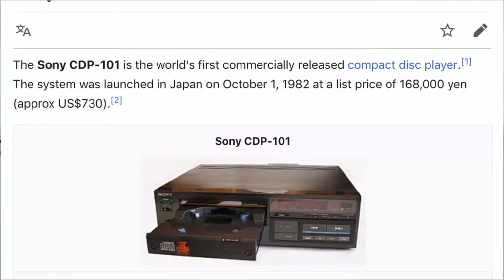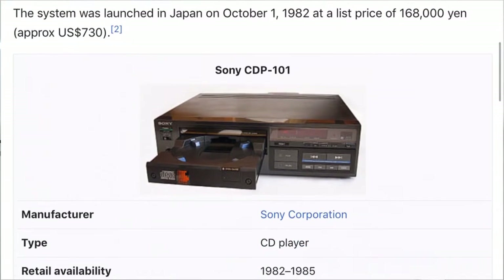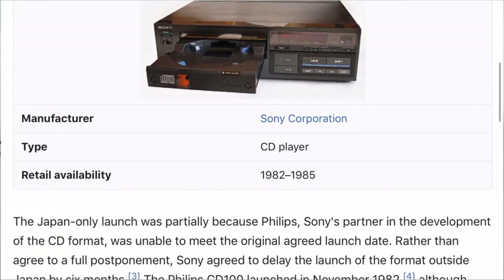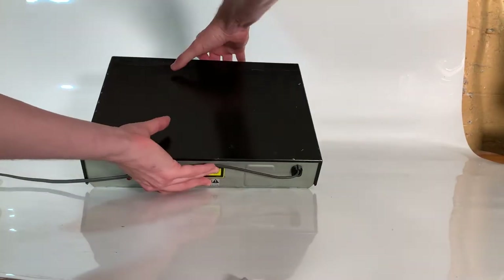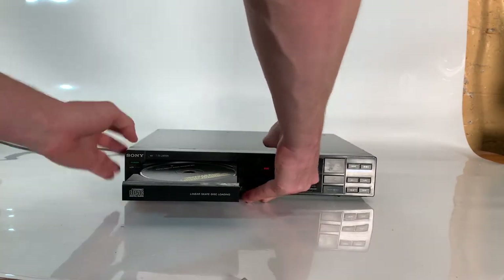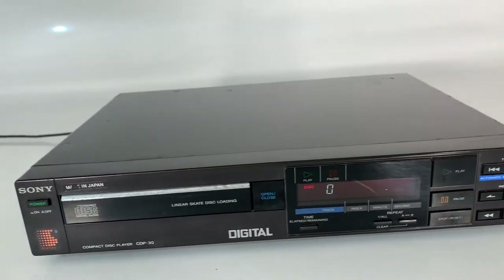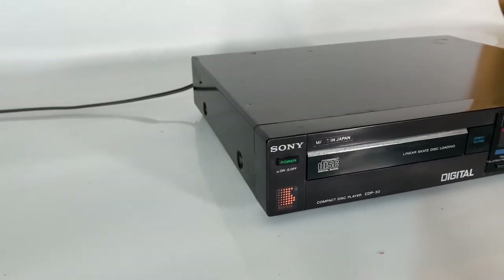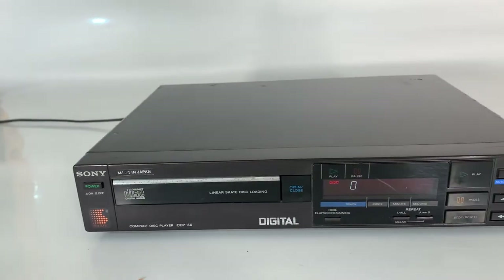Now let's take a closer look at the disc player, the CDP-30. Designed just one year after Sony's revolutionary CDP-101, this system strengthened Sony's grip on the compact disc world and showed the world that Sony were really getting to grips with the CD format right from the off. It had things we take for granted now — the remote came as standard, you could fast speed search both forwards and backwards, plus it had an LCD display and a headphone output.